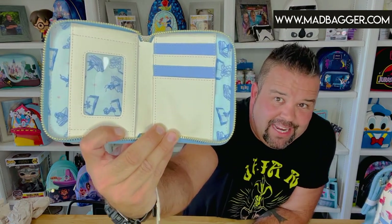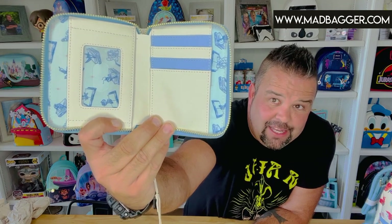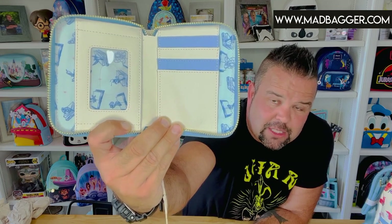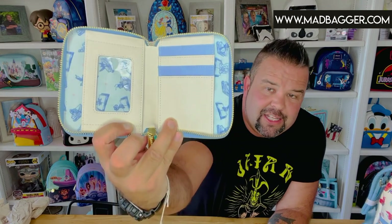Let's take a look at the inside of the wallet — this is a half-size zip-around. They did alternating vegan leather colors on the card holders, and there's a card slot window for your ID. The same lining as the backpack and crossbody — that blue light-blue, dark-blue all-over print design. You have four card slots on the left side and one card slot for your ID on the right side.